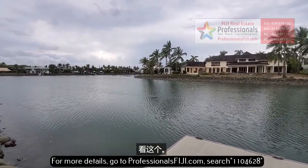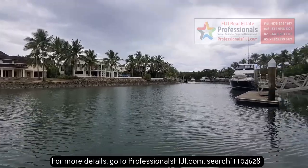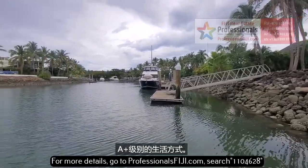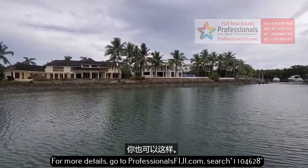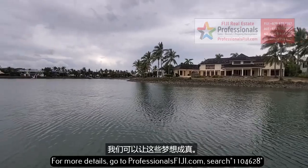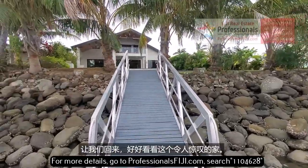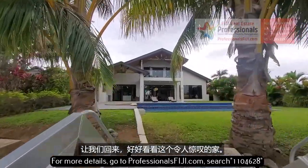Look at this — you can see the different homes here, beautiful architecture. This is the crown jewel of the crown jewel right here. A-plus living. Notice the boats these people have — and this could be you as well. You've been thinking about this and dreaming about it. We can make those dreams a reality. Just give us a call and we'll do the work for you. Let's come back up and just take a great look at this stunning home.